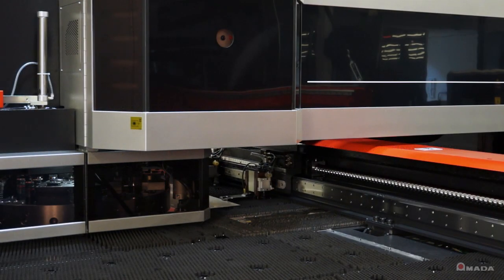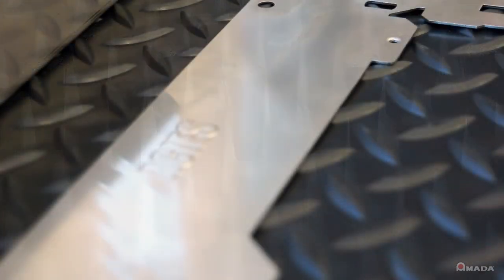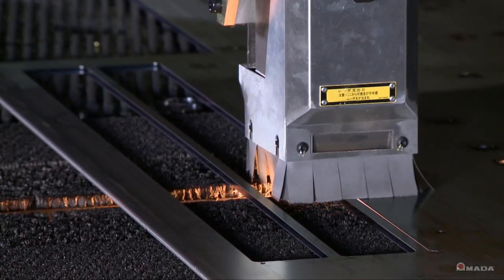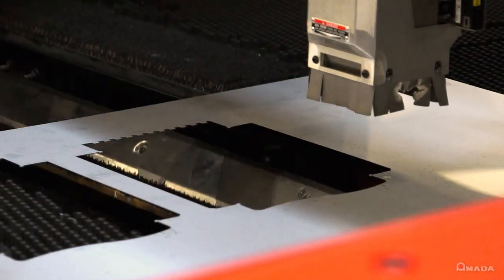There are two table sizes available on the AKIA and they come standard with brushes that help reduce noise levels and eliminate scratching on the material. Each table size supports sheets up to quarter inch thick and incorporates a large trap door which can be used to remove parts and scrap very effectively.